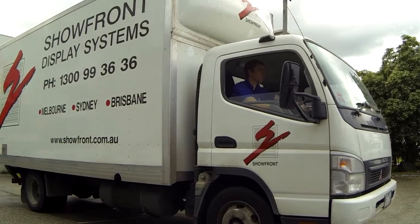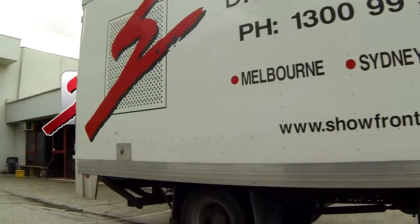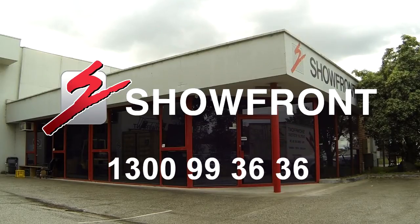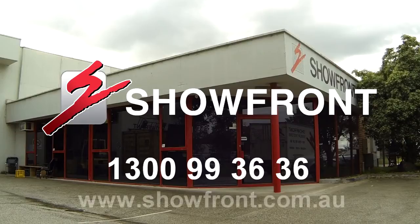Visit a Showfront showroom in Sydney, Melbourne or Brisbane and compare the difference in price and quality for yourself. Call 1300 99 3636 or visit our website showfront.com.au